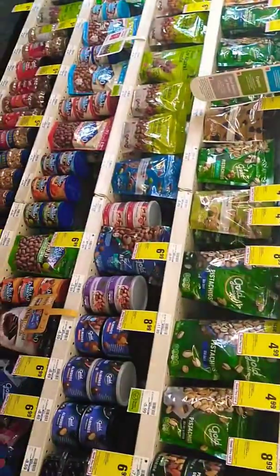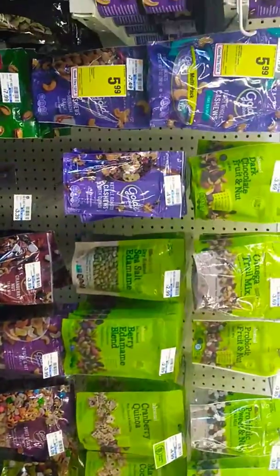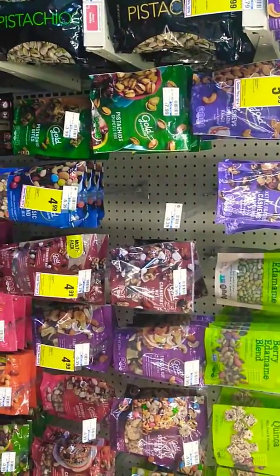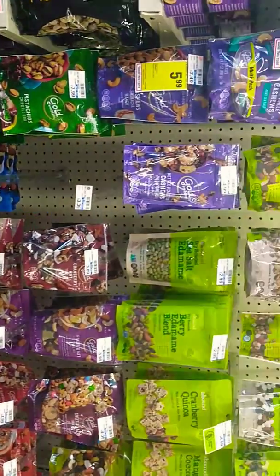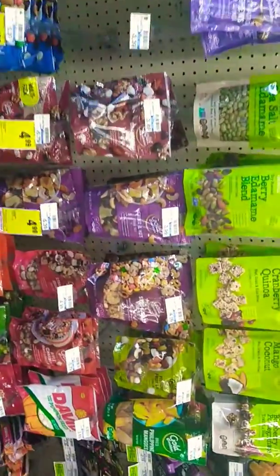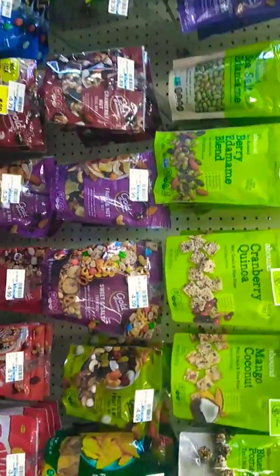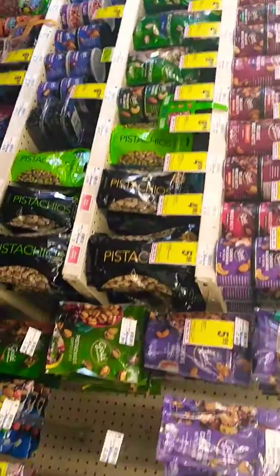I'm not the expert, but you should know if it has carbs over like three grams — if it has more than like five grams of carbs, I try not to eat it. Or if it has more sugar, three grams is kind of my limit.